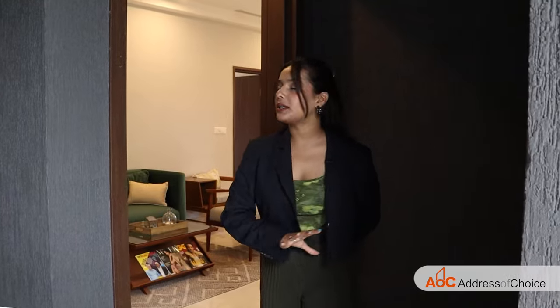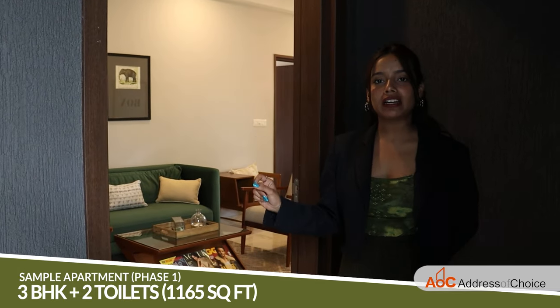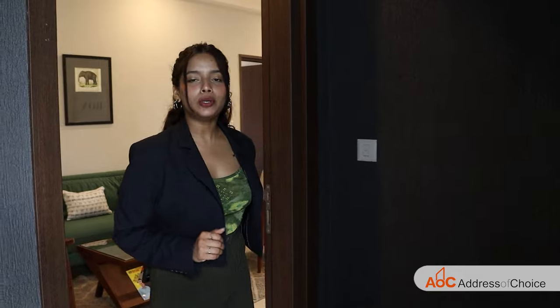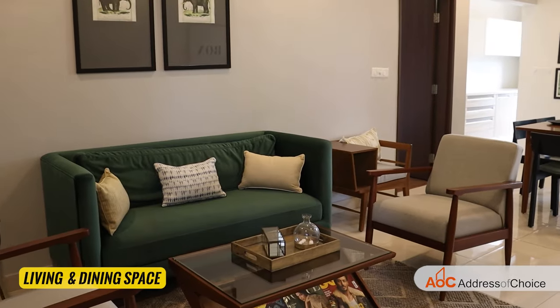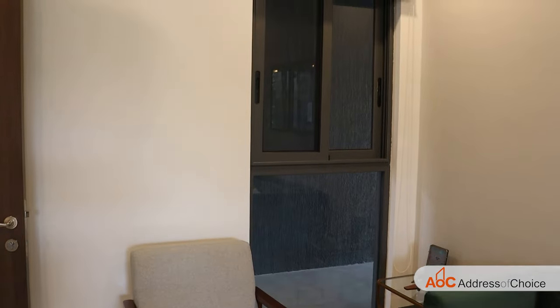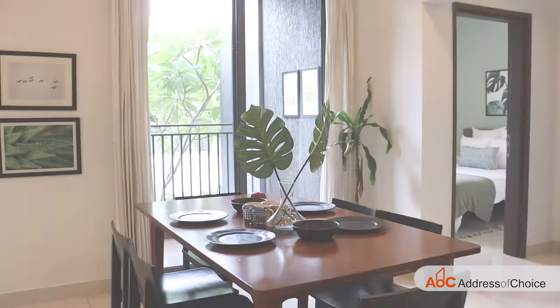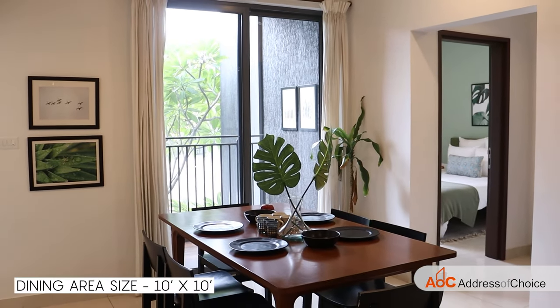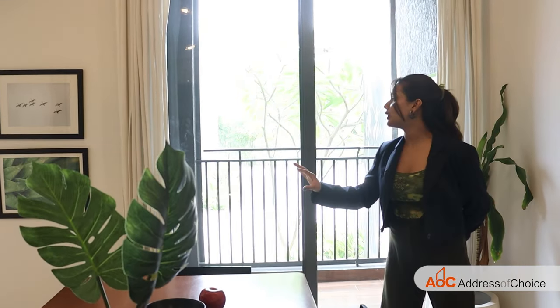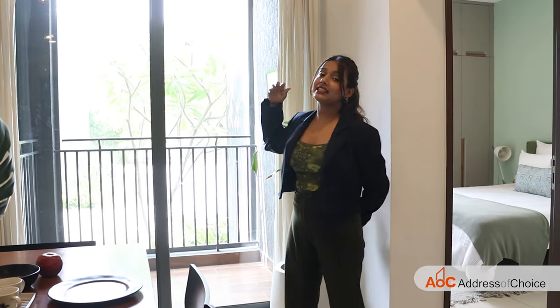We'll have a look at the sample apartments of both phase 1 and phase 2. First, I'll show you the sample apartment of phase 1 — a 3 BHK plus 2 toilets unit built over 1,165 square feet. This is how your living and dining space looks like. The size of the living space is 10 by 12, and we have a huge French window on this side. The dining area is 10 by 10, and right after that we have the balcony, from which you will get beautiful views of the forest as well as the lake.